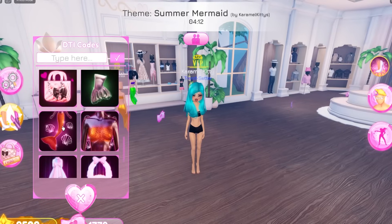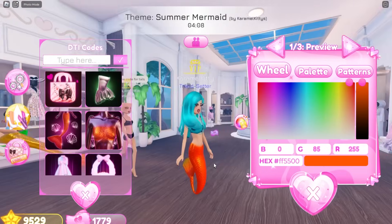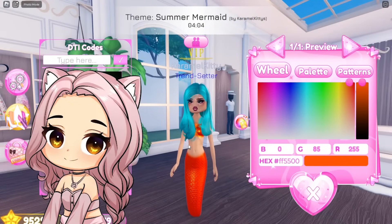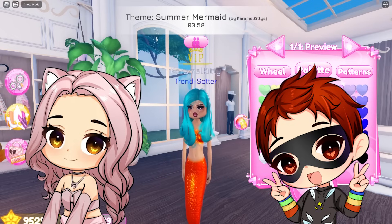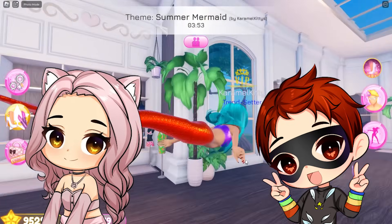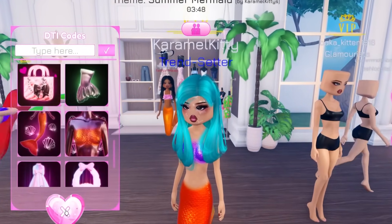I cannot believe that they put in an actual mermaid hair, a mermaid tail, and the top — it is so cute, right? It's crazy that they added so many things into this game, it's not even funny. I know, I'm so excited for it. They really outdid themselves with this one.